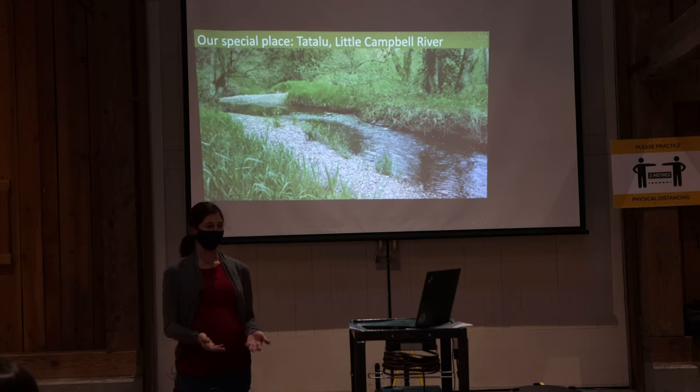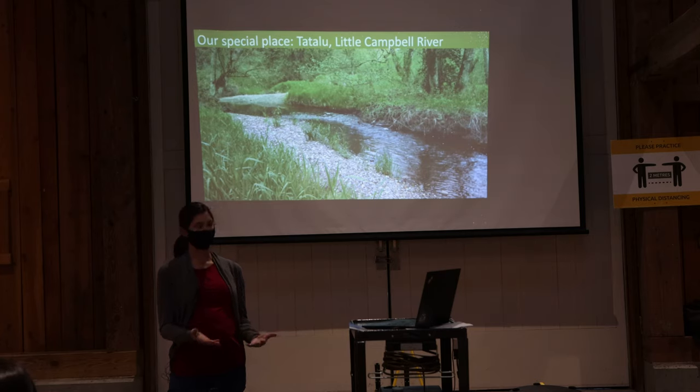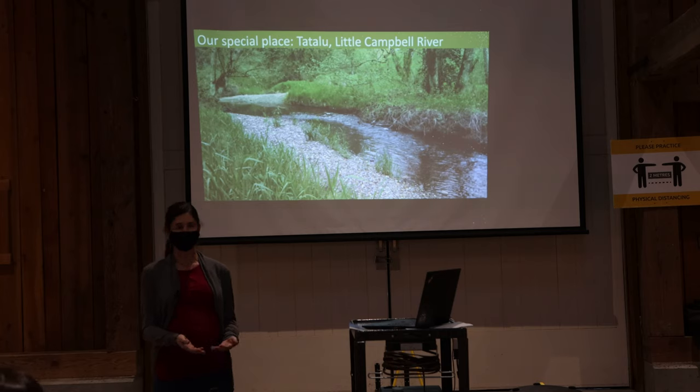Our goal is to see thriving ecosystems and communities within this watershed. We start accomplishing that goal by monitoring the species and habitats found there, and then we use that information to inform restoration work and conservation research.